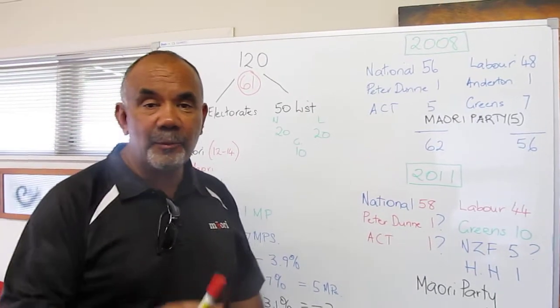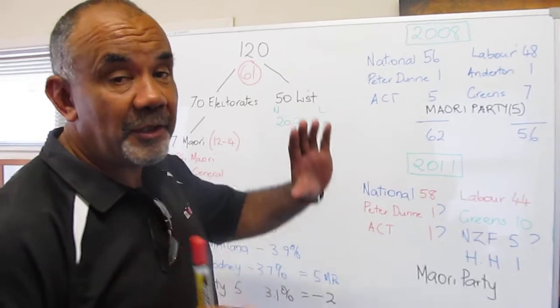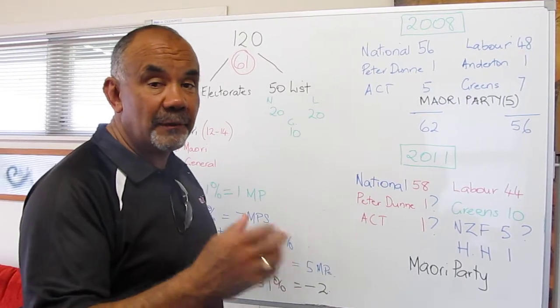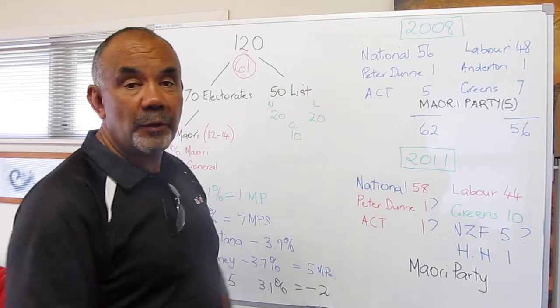Kia ora whānau, Te Rero here, Honourable Member of the Māori Party, Yu Yeo, and I'm here to just give you a quick explanation about how Parliament works. The theory being of course that if you want to vote, you want to place your vote, you want to put it someplace where it's got some value. So hopefully this overview will give you a hand on that.